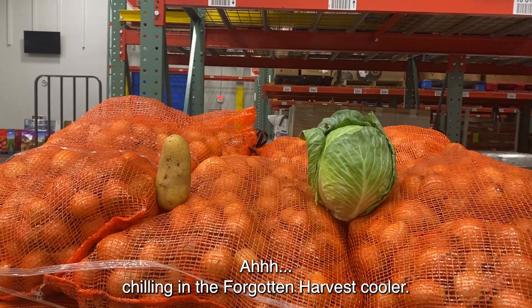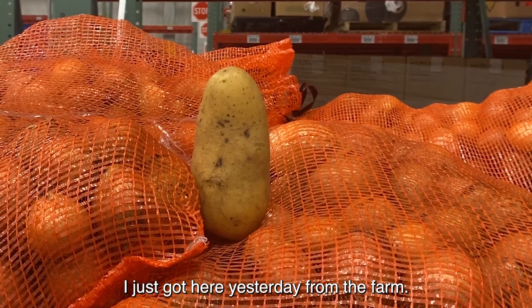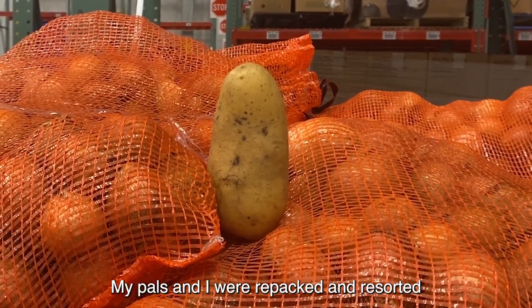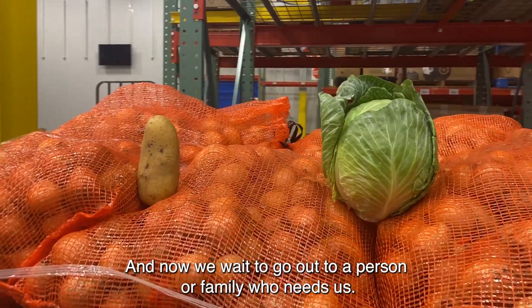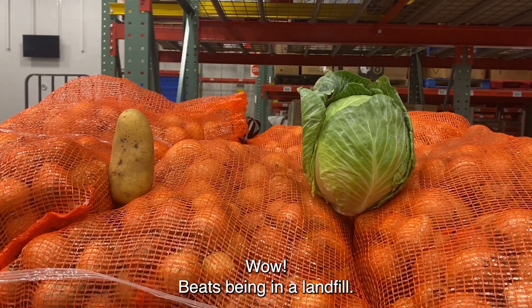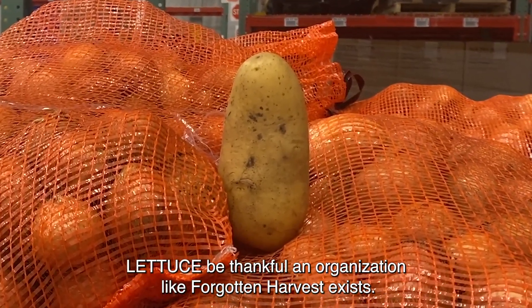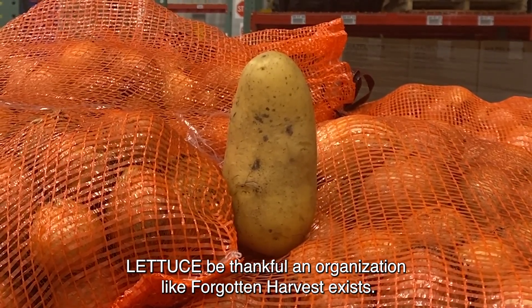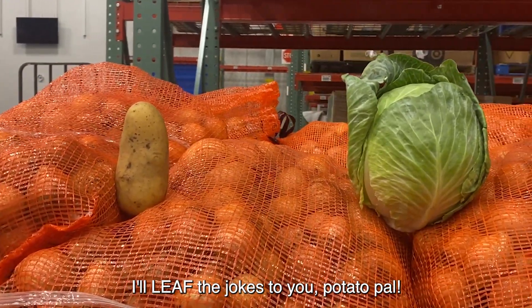Ah, chilling in the Forgotten Harvest cooler. How long have you been here, Potato Pal? I just got here yesterday from the farm. My pals and I were repacked and resorted into family-sized portions by some amazing volunteers. And now we wait to go out to a person or family who needs us. Wow. Beats being in a landfill, I tell you that much. Let us be thankful an organization like Forgotten Harvest exists. I'll leave the jokes to you, Potato Pal.